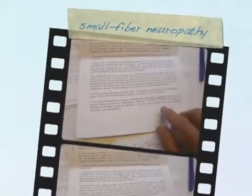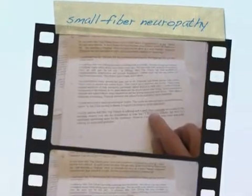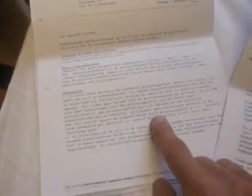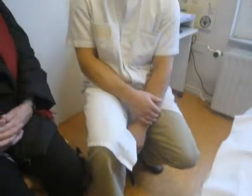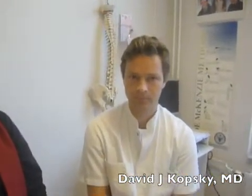The next patient is suffering from small fiber neuropathy, diagnosed in Australia in 2002. A second opinion was given by the University of Utrecht, where there was a group specialized in neuropathy, and there too the working diagnosis was small fiber neuropathy. The patient suffers from extreme pain and paresthesias and came to our clinic a couple of months ago. I am asking the treating physician to give a short explanation on the patient's problems.